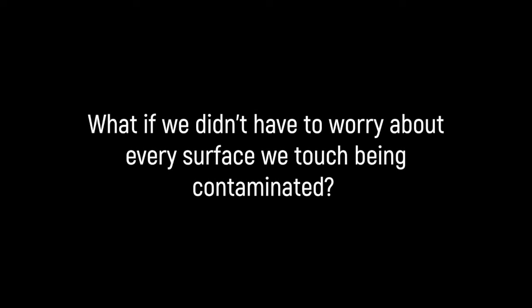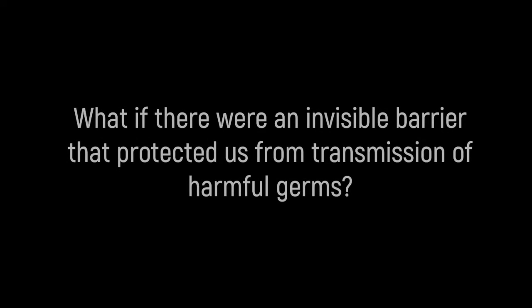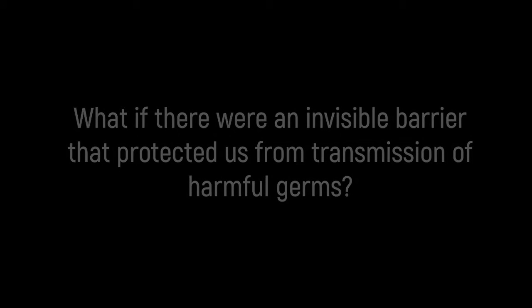What if we didn't have to worry about every surface we touch being contaminated? What if there was an invisible barrier that protected us from transmission of harmful germs?